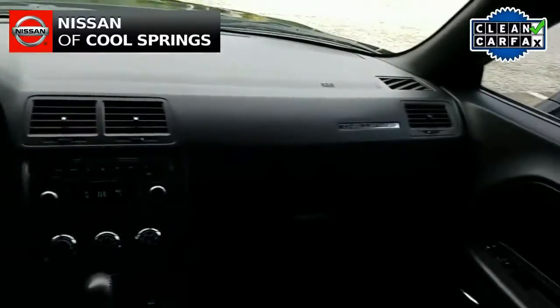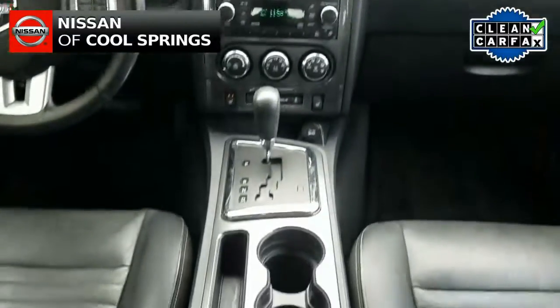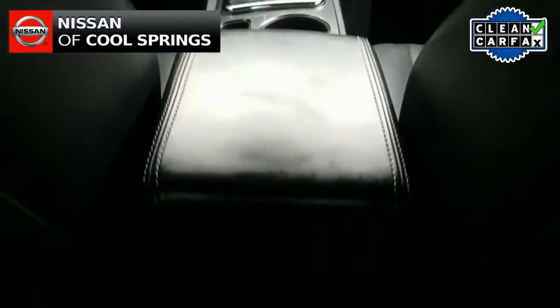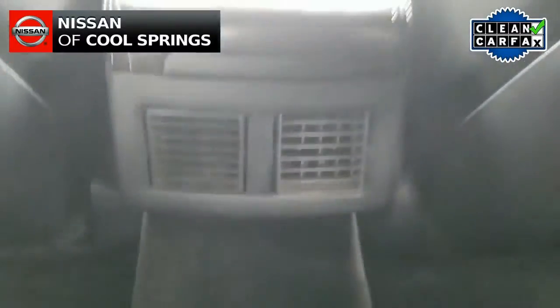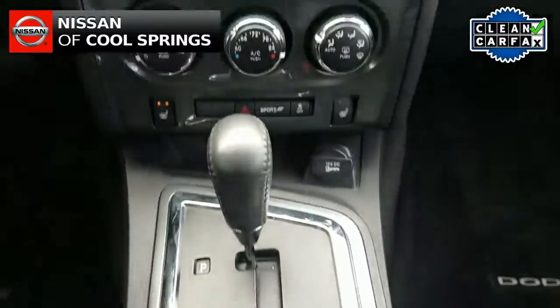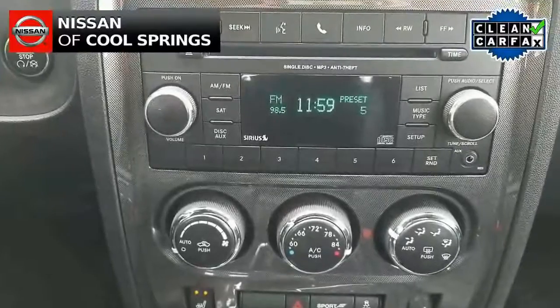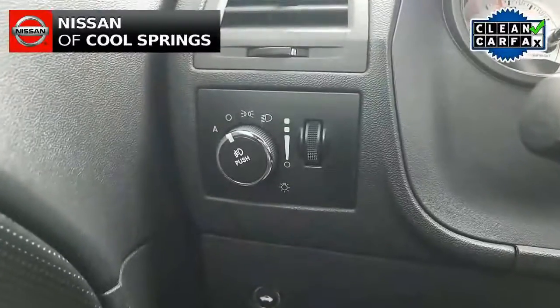Now as we look up front, we see that this vehicle is nicely equipped in the way of electronics and convenience items as well. Those features include heated front bucket seats to go along with a very nice audio system with AM, FM, CD, MP3, and Sirius XM radio, not to mention Bluetooth for use with your cell phone.